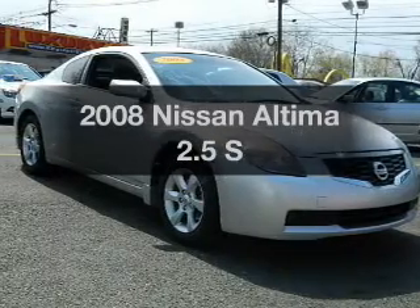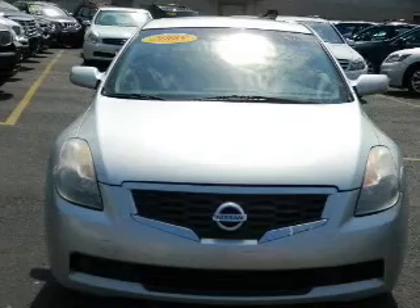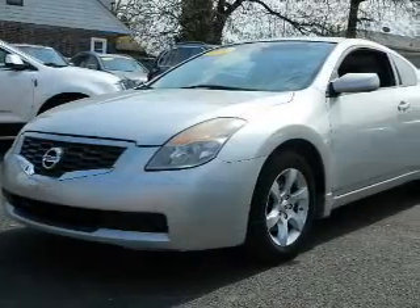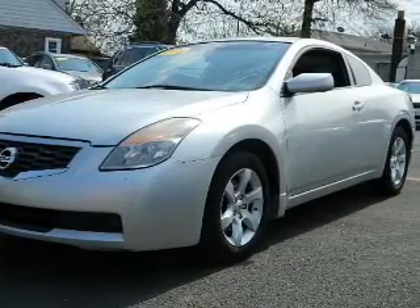Presenting the 2008 Nissan Altima — travel the roads in style and comfort in this great vehicle. The powertrain includes front wheel drive with an efficient four cylinder engine that responds smoothly to its automatic transmission. Premium wheels lend a distinctive appearance.